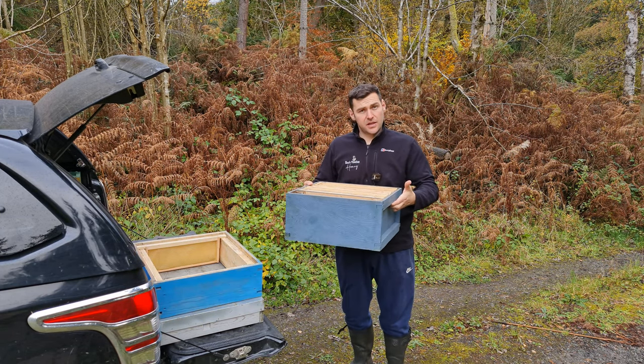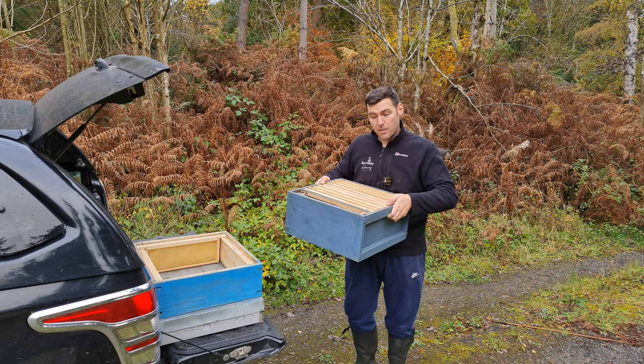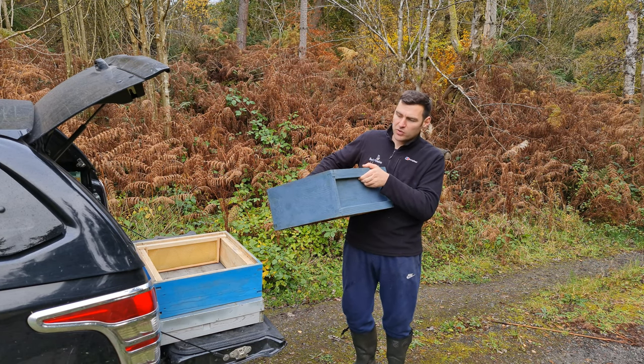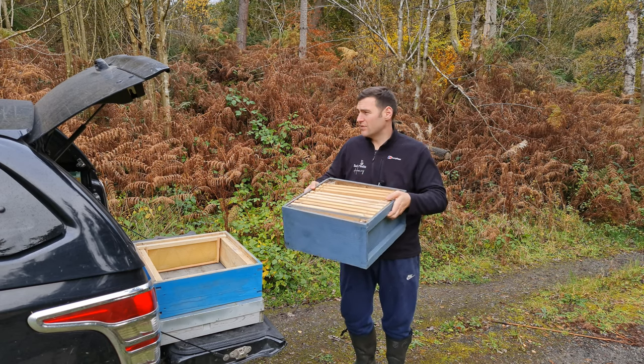This next one is a cedar brood box. They've put the runners in about right on this one, so it's not actually that bad. It's obviously not been put together very well, but I could repair that and use it. There's not too much wrong with that one — relatively happy.